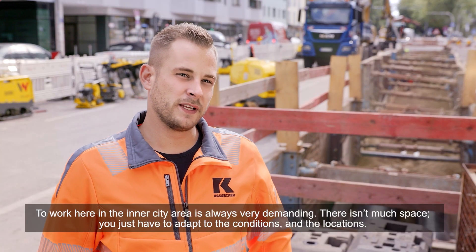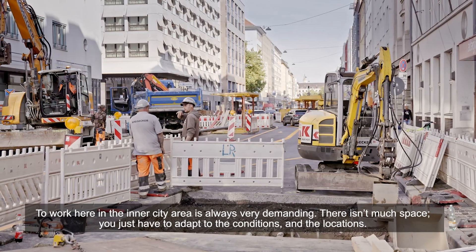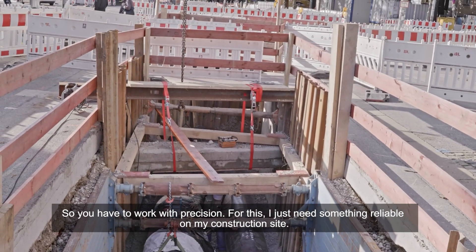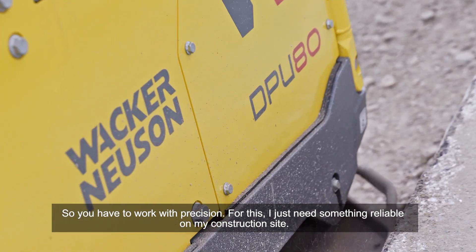To work here in the inner city area is always very demanding. There isn't much space. You just have to adapt to the conditions and the locations, so you have to work with precision. For this, I just need something reliable on my construction site.